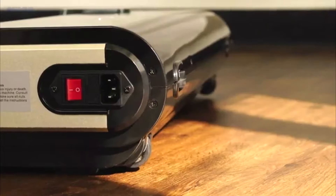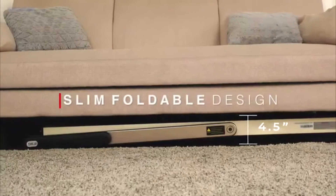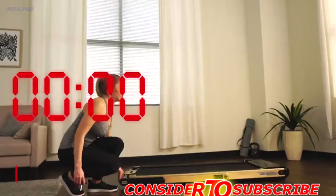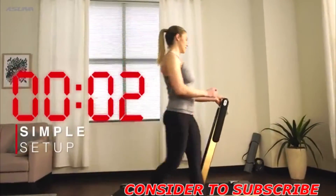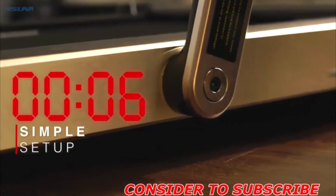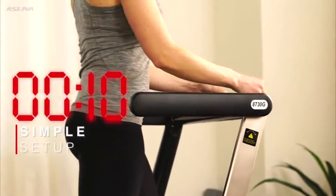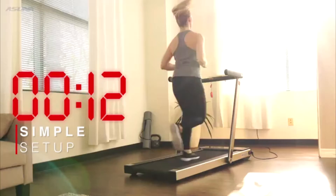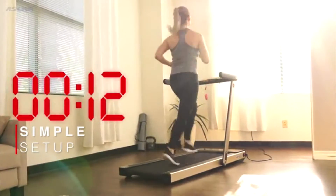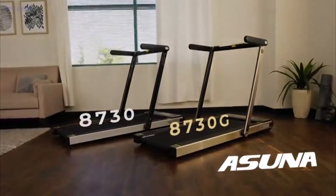With multifunctional transportation wheels and a sleek slim foldable design, this treadmill can be stored and used practically anywhere in a matter of seconds. Pack a functional workout in a space-saving design with the 8730 and 8730G Slim Folding Motorized Treadmills by Asuna.